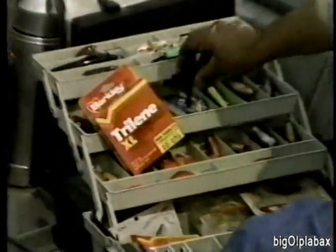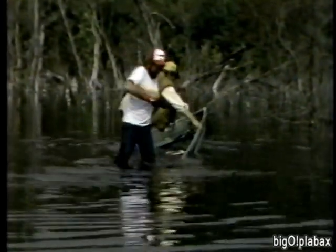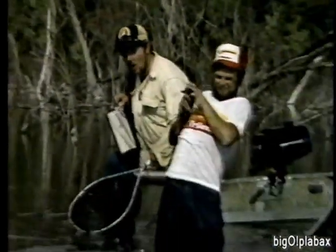Are you fishing Trilene again? You bet, I always do. Most big-name professional tournament winners fish Trilene. Trilene has a thin diameter, casts well, and is up to twenty percent stronger than other leading lines. You can really lean on Trilene. Berkley Trilene — America's extra strong premium monofilament. It's hard to believe a line that thin can be so strong.